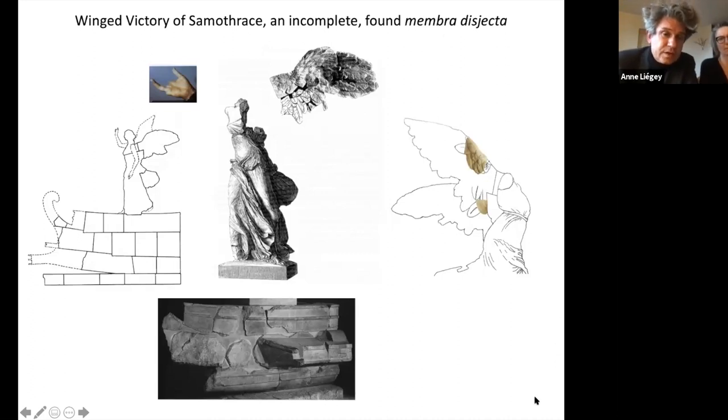What you see below is the base of the monument, because actually this is not just a statue — this is a full monument. The base itself, in the shape of a ship, is made of 23 blocks.